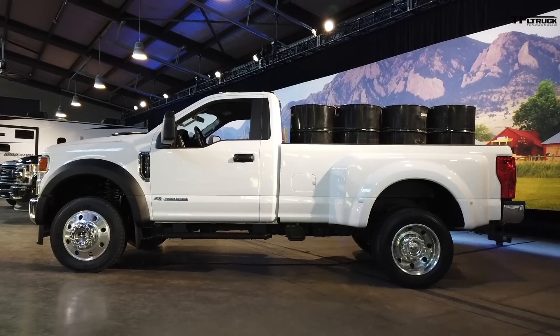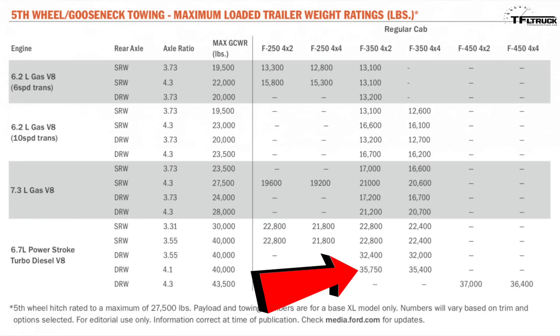For that maximum payload number, you actually have to get the 6.2 gas engine, which is still available. But a lot of viewers have asked about the F-350 — and it's pretty good for 2020 as well: 35,750 pounds of towing. That's really remarkable considering it's a truck anyone can buy, and it's a little less expensive than the 450 trucks. That rating is actually higher than the highest ratings from Ram and GM.